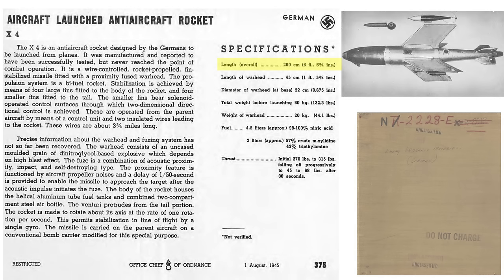The missile is 6 feet 6 inches in length with a warhead diameter of 8.7 inches. The weight equates to 132 pounds, and the warhead's explosive fill is a large 44 pounds. The rocket was rated at 270 to 315 pounds of thrust for the first 30 seconds. The X-4 was launched from a mother ship, was tested, but never used in combat.